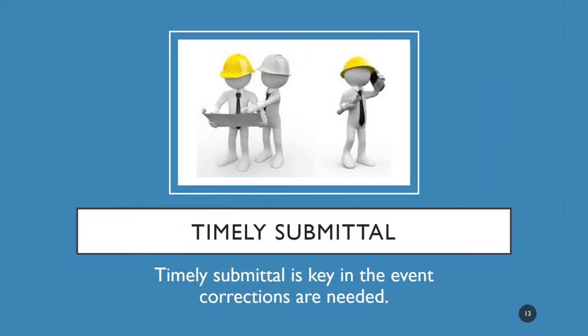Timely submittal is key in the event corrections are needed. If any clarifications are needed for the answers given on the CUF observation report, the RCS will be reaching out to the inspection staff. Clarifications may also be needed on information listed on the daily work report. That is why it is extremely important to turn these CUF observations in as soon as they are completed. If they are completed but not turned in for several months, it can be difficult for the inspection staff to remember the details that need clarification.